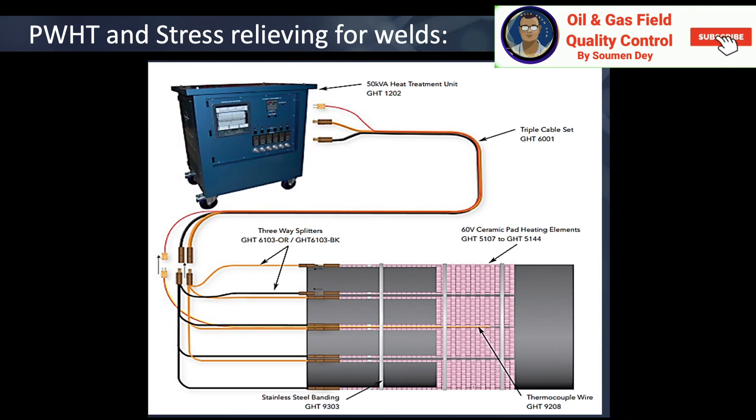Is PWHT required for carbon steel? Post-weld heat treatment of carbon steel must be performed after each welding in order to ensure the material strength of the part is retained. The exact criteria for PWHT of carbon steel are mentioned in ASME BPVC code — the Boiler and Pressure Vessel Code. PWHT ensures reduction of residual stresses, controlling material hardness, and enhancement of mechanical strength. PWHT of carbon manganese steels is typically carried out at approximately 600 degrees centigrade for one hour per 25 mm of thickness.